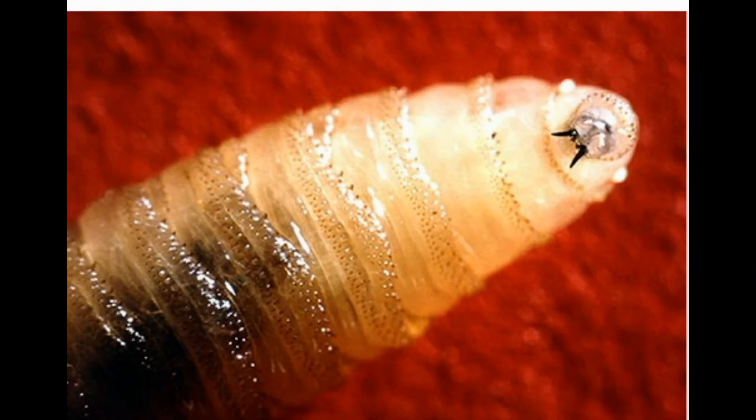Six: Screw Worm. This pest isn't a worm at all — it's a fly. Adults lay eggs on a cut or sore on your skin. When they hatch, the larvae feed on the wound and cause an infection. Livestock get it more often than humans. It's most common in South American and Caribbean countries.